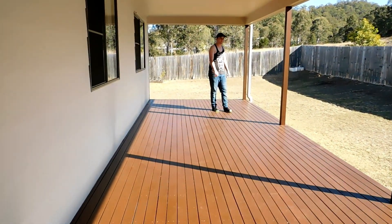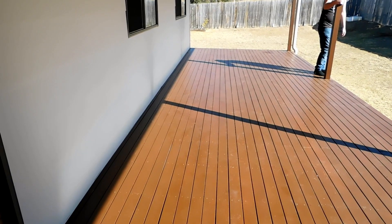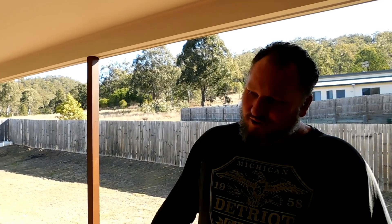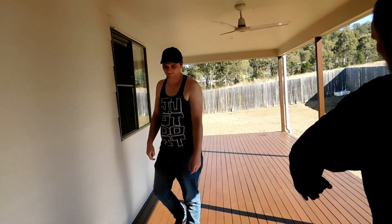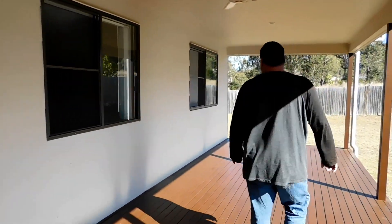And out this sliding door is the side deck or veranda. I might call this a patio. Join us on the patio with a cup of tea and crumpets.